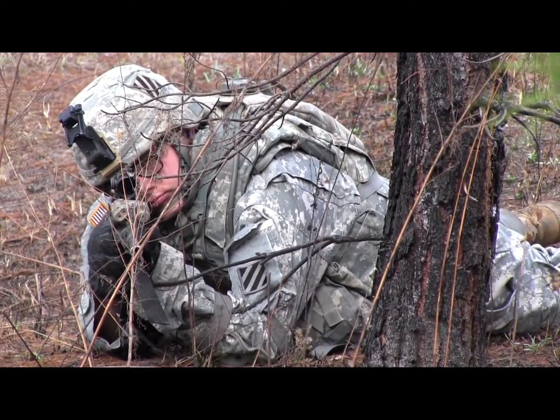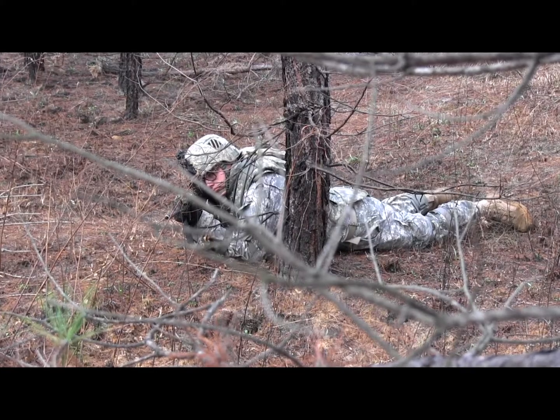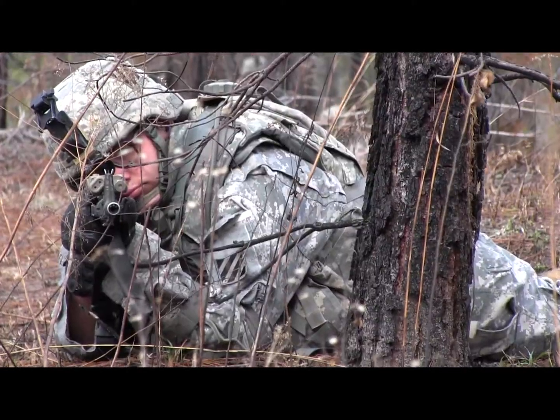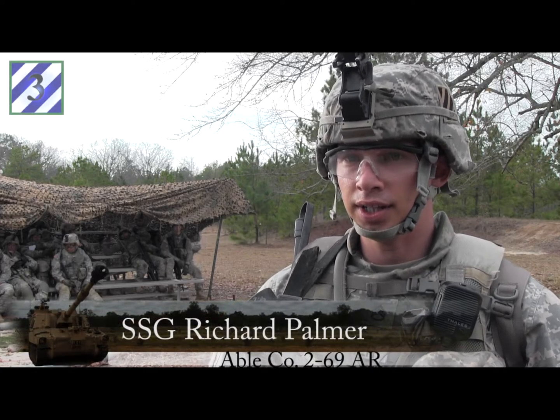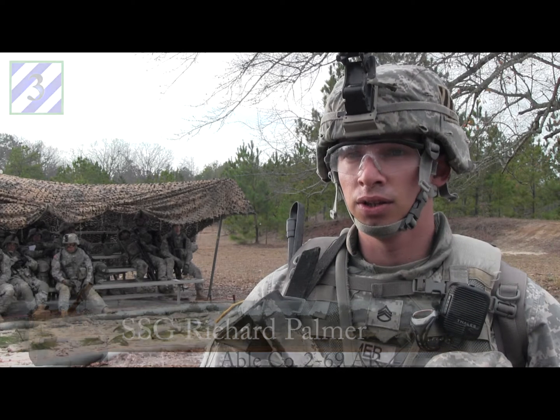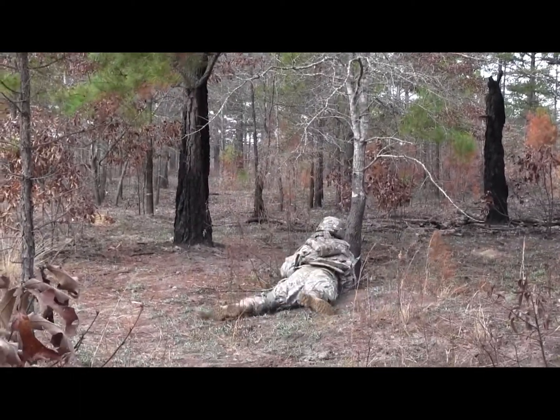Right now we're conducting a squad attack. We're taking an OP and objective lines, which is a bunker complex, with multiple targets afterwards for a counterattack. When you're on the ground and you take contact or you know of an enemy location, it's always important to know the basic fundamentals, which is your support by fire.